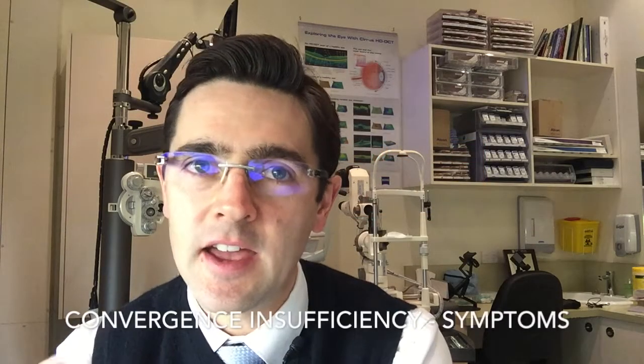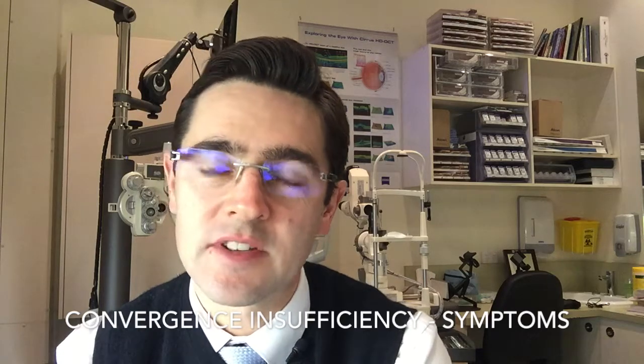Hi, it's Tom from Eyecare Eyewear, bringing you an evidence-based perspective to behavioral vision care. Today I'd like to talk about all those people who have problems with headaches and sore eyes, or what we describe as asthenopic symptoms, specifically related to a problem called convergence insufficiency.